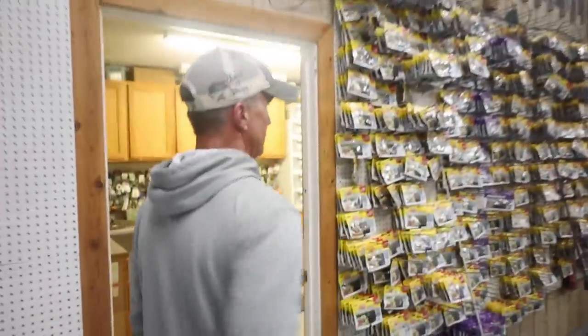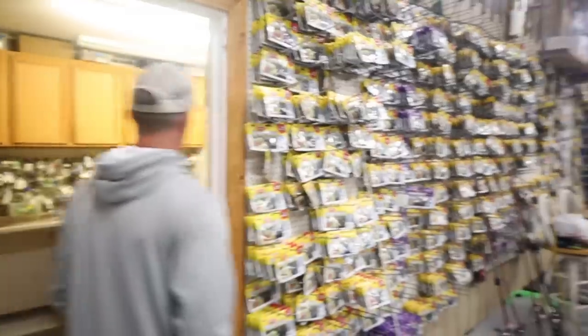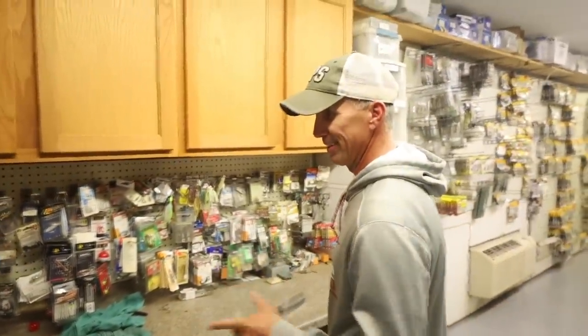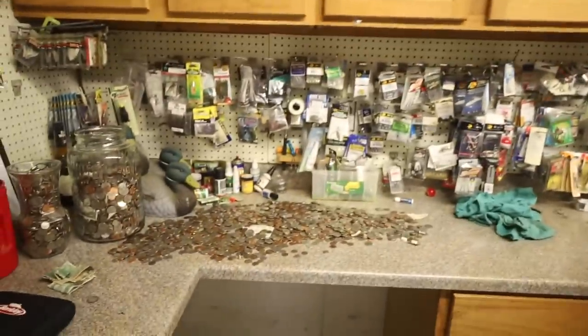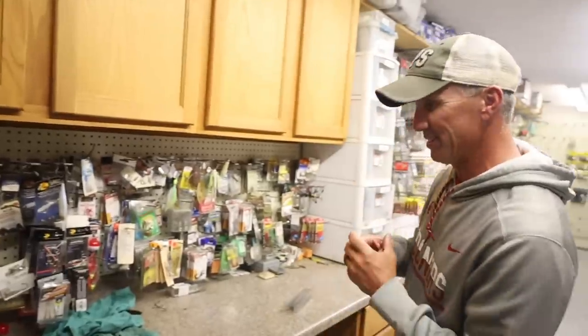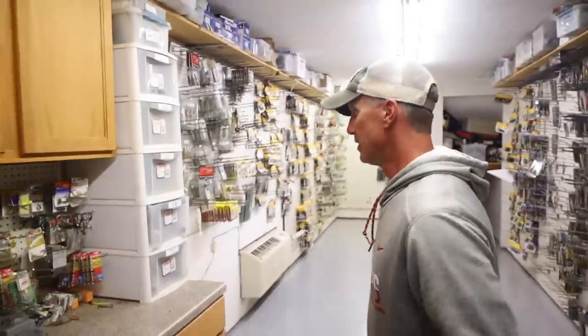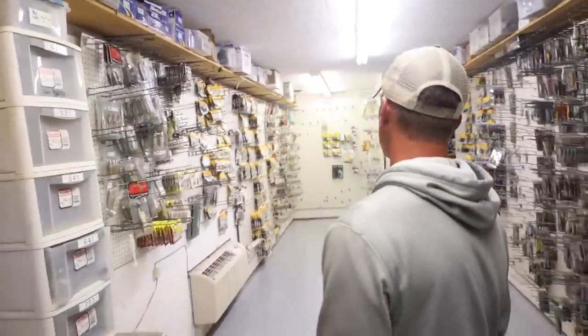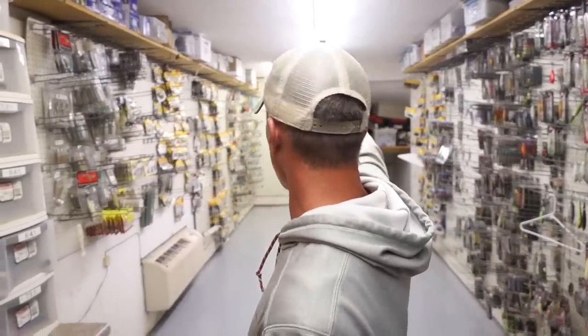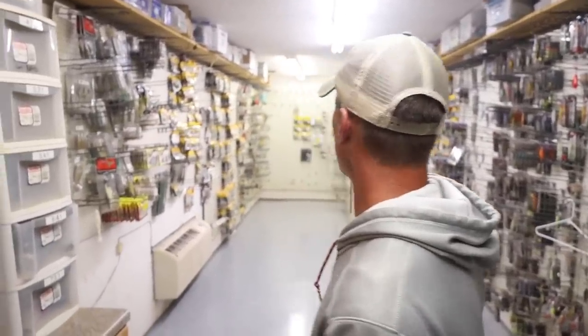Over here is kind of where I keep all my plastics. Obviously you can tell I like Berkley — I've got a lot of confidence in it. I was trying to find a coin today — a certain coin from a Wounded Warrior that I was looking for. I didn't find it. Anyway, just a tackle room. It's kind of a mess right now — I'm in the middle of revamping and moving everything around. I was thinking about doing some tip videos back in that corner.